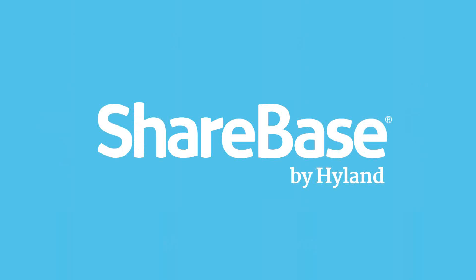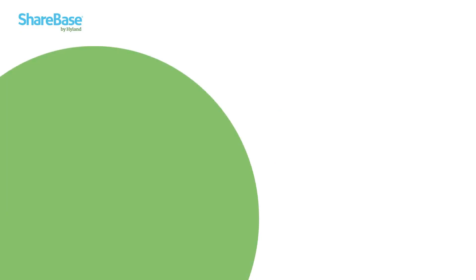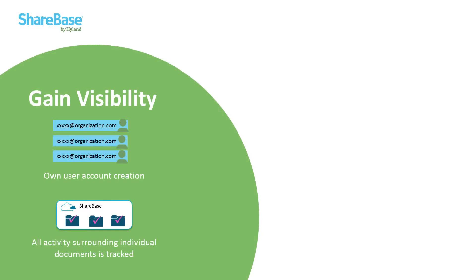Sharebase is your cloud-based sharing tool designed specifically for corporate enterprise use. It allows your employees to share information while ensuring that you as the organization retain control and visibility over what's being shared. That information can be shared both inside and outside of your organization in the same secure manner. Most importantly, you can share your OnBase content. Sharebase accounts are created at the corporate level by your Sharebase administrator, instead of individuals creating their own personal sharing accounts — like Dropbox or Google Drive.